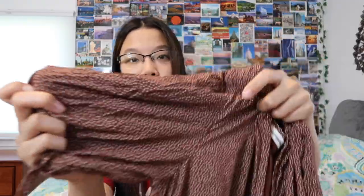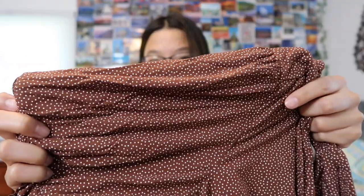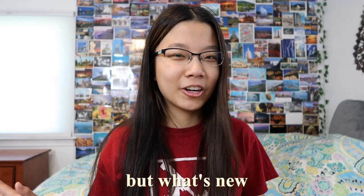The thrifted Abercrombie top has a tie-up detailing on the side and puffed sleeves. The print is brown with white polka dots. The material is very flowy, polyester, with a cinch detailing at the end. It looks cropped but on me it's not cropped at all.